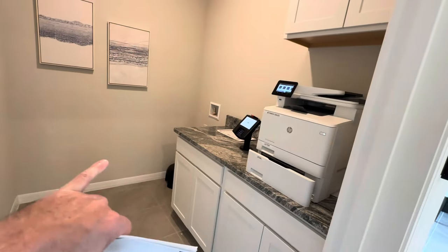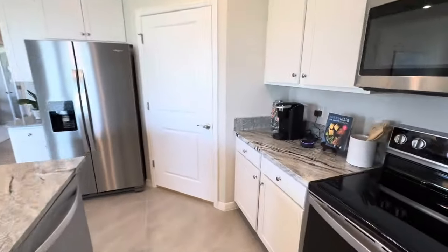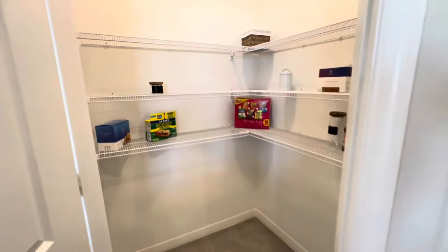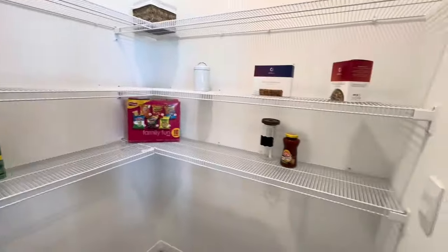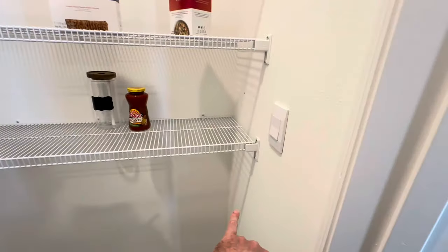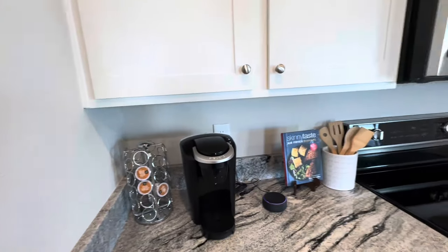This would normally be a laundry right here. And then there's a big pantry — it's one of the things people love. Actually, my friend added another shelf when they did theirs, just to have more space.